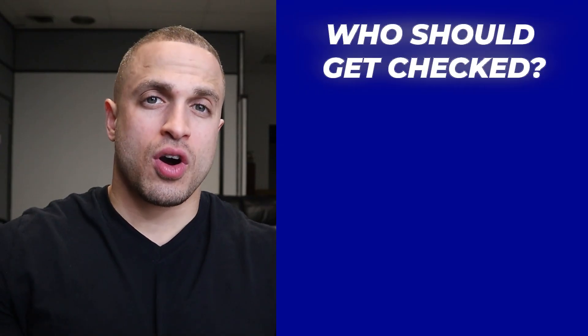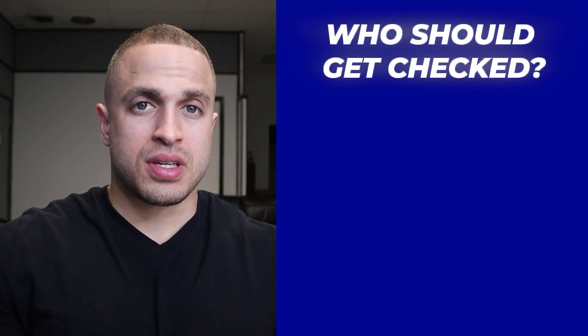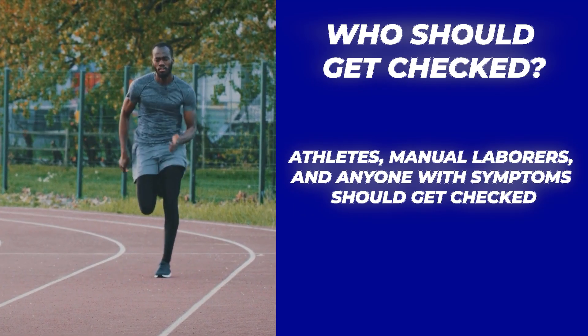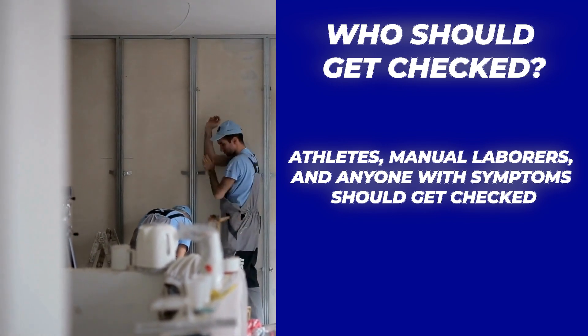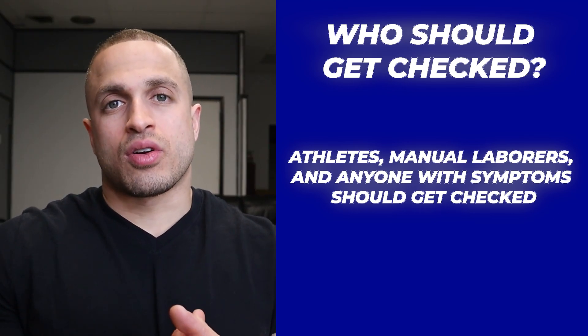If you're experiencing any of the symptoms we've talked about, or you've had a fracture of your lower leg or growth plate, it's worth mentioning to your doctor, as these can sometimes lead to uneven bone growth. It's also a good idea for athletes and people with physically demanding jobs to get checked out, because the constant stress on your body can exacerbate the discrepancy and could lead to disc degeneration, joint cartilage breakdown, and all kinds of issues later on down the line.